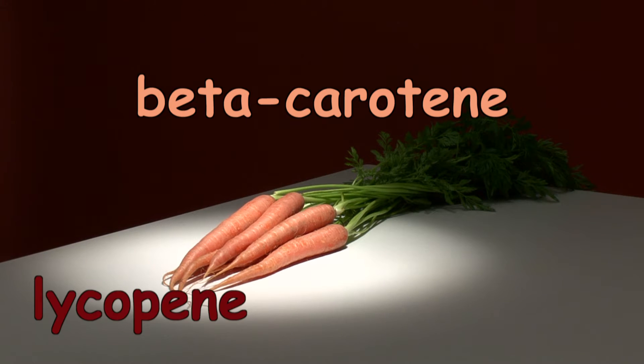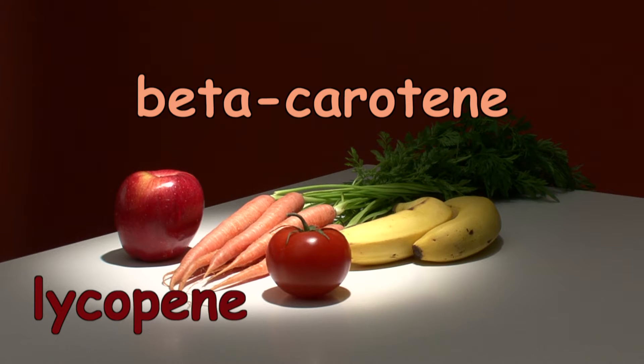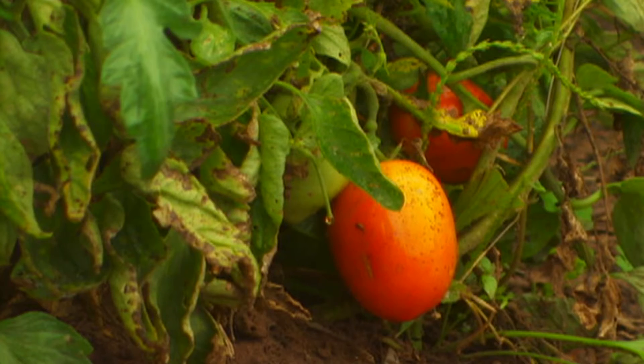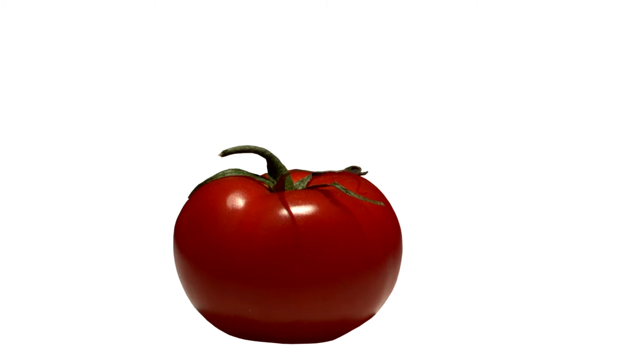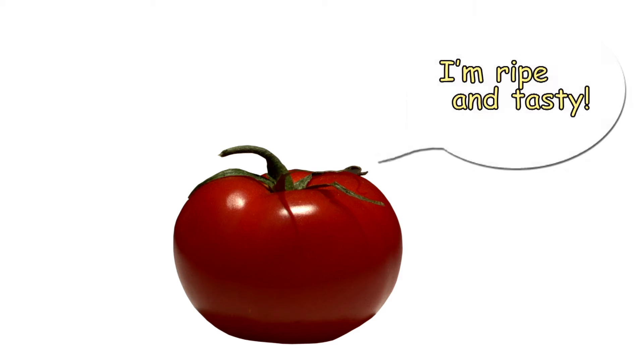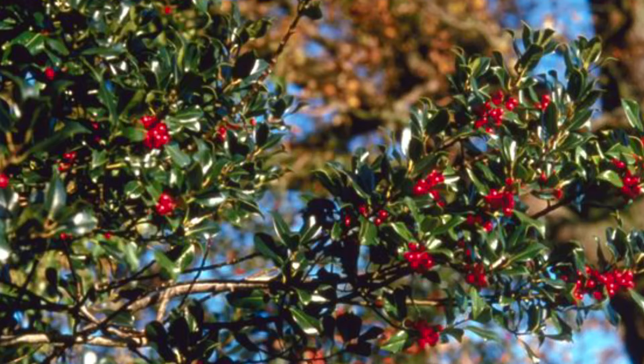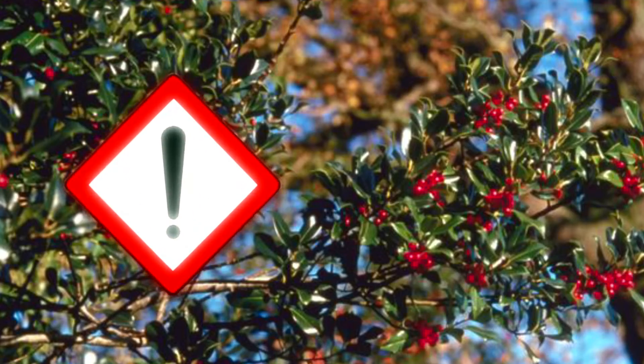Lycopene is what makes ripe apples and tomatoes red. All these changes in flavor, texture, and color are a sign to tell insects, animals, and people: I'm ripe and tasty — eat me up, throw my seeds around and grow more of me. But in nature, bright red colors can also signal: stay away, don't eat me, I'm poisonous.